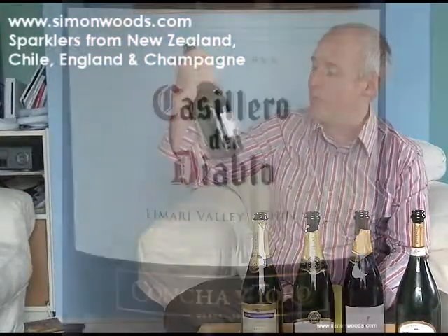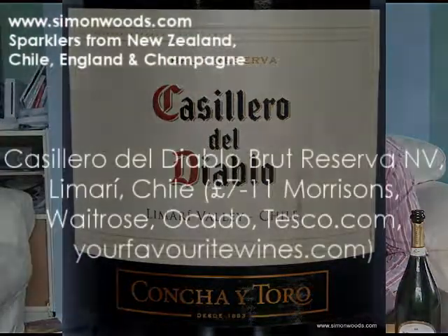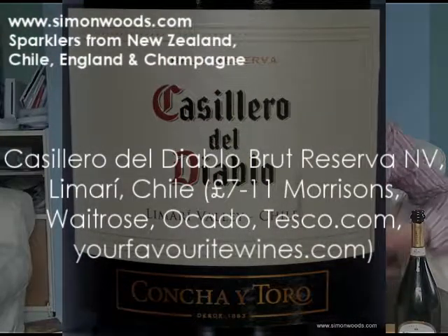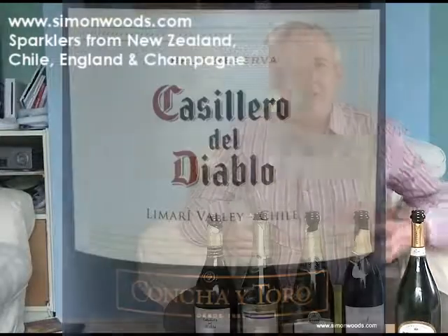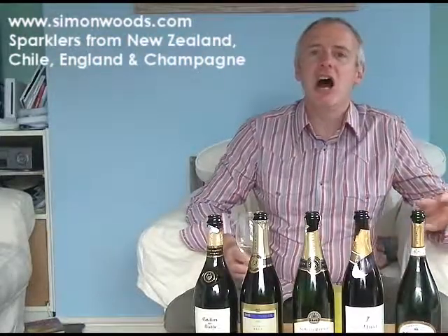It's Casiero del Diablo from the Limerie Valley, 100% Chardonnay, no vintage. It's got a very ripe, gentle aroma — like apple crumble with a little bit of toffee sauce. That cooked apple edge with something ever so slightly toffee-ish. It doesn't feel like it's going to be heavy, but it has got these characters on the sweeter end of the flavour spectrum. Does that mean it's going to be off dry?